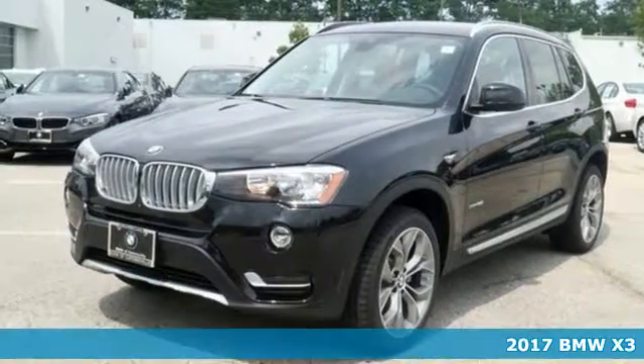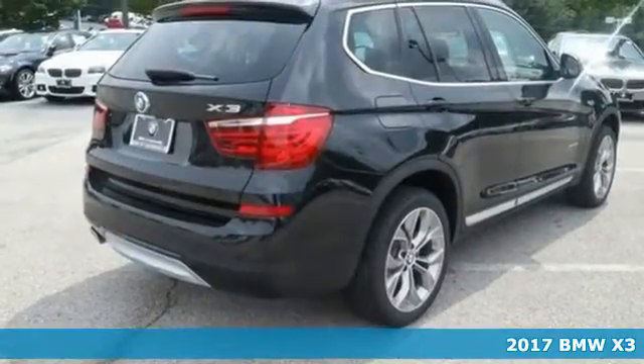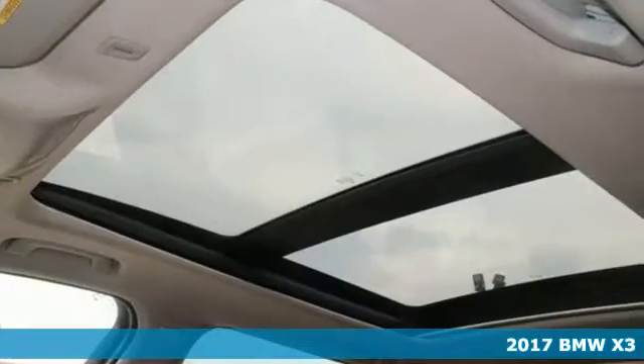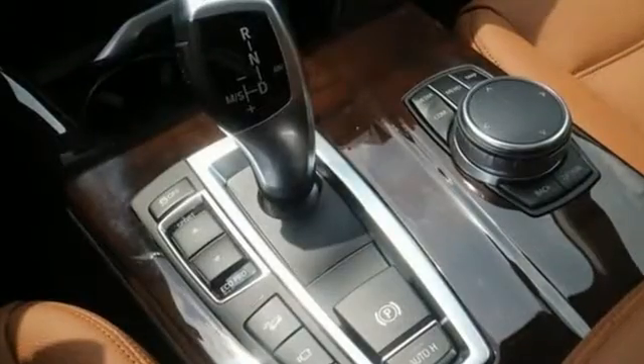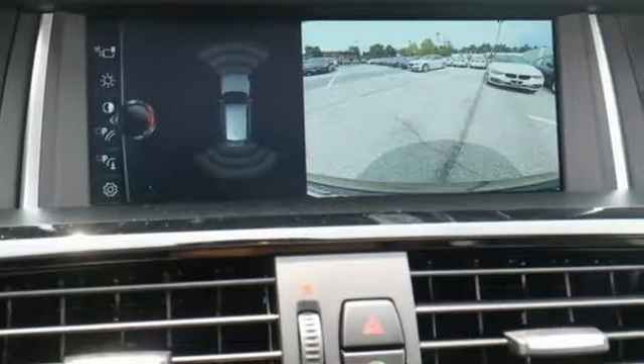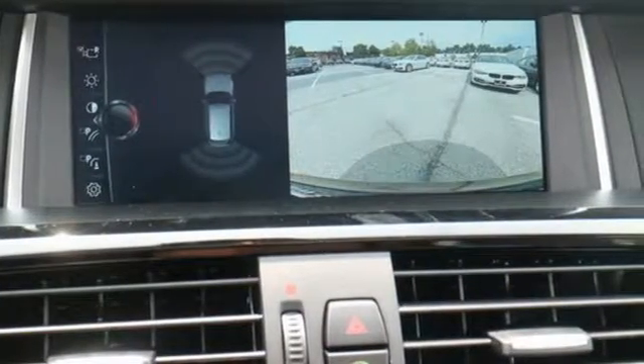It's a 2017 BMW X3. With its dashing good looks, muscle, and roomy interior, this luxury crossover fuses everyday utility with an elegant demeanor. You will be able to conquer any road you desire with confidence, thanks to dynamic stability control and adaptive transmission control.